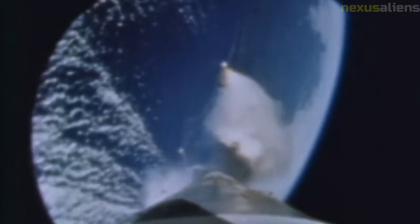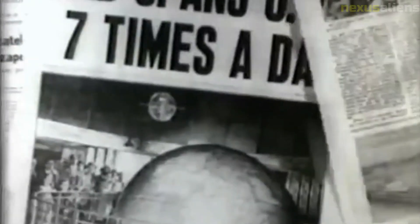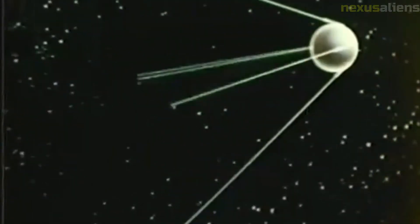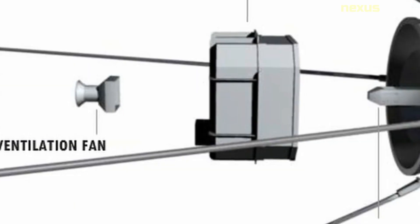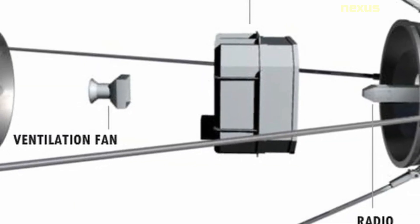The Ranger 6 mission was launched on January 30, 1964, from Cape Canaveral, Florida. The spacecraft traveled for four days before reaching the moon. Despite the technical difficulties, Ranger 6 did manage to transmit some data back to earth before its impact, including information on the spacecraft's trajectory and velocity, as well as some low resolution images of the lunar surface.